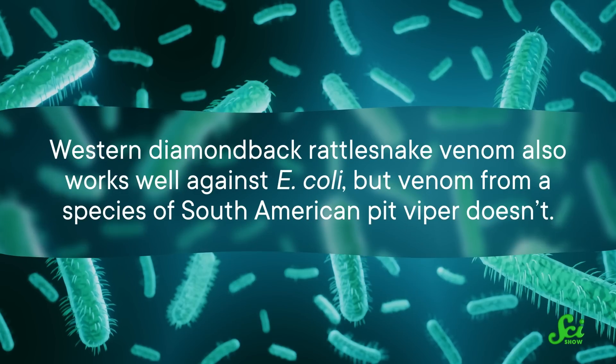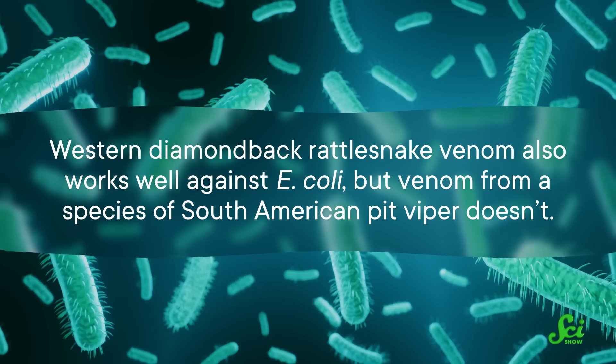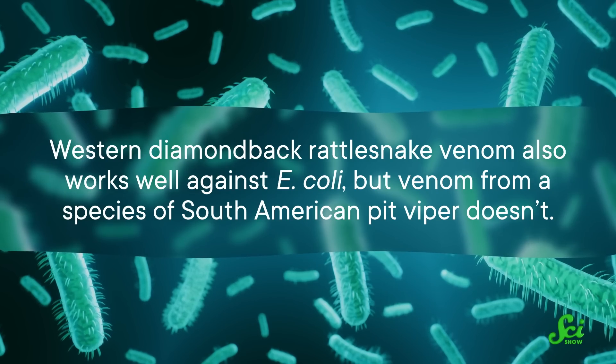There are big differences in the composition and concentrations of proteins found between species, and that means not all venoms are alike in terms of antimicrobial abilities. In fact, different species might fight distinct microbes more effectively than others. For example, western diamondback rattlesnake venom also works well against E. coli, but venom from a species of South American pit viper doesn't. So we may have our work cut out for us when it comes to figuring out which venoms — or more specifically which of their isolated components — to use against which bacteria.